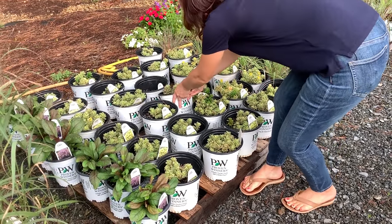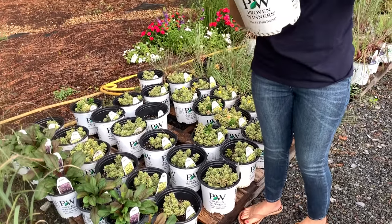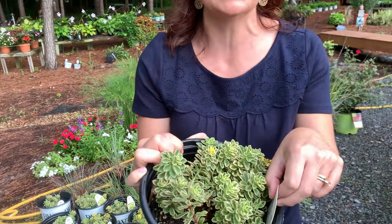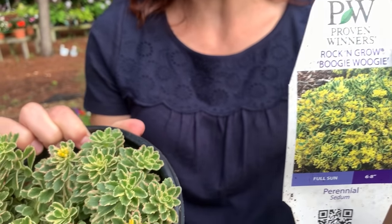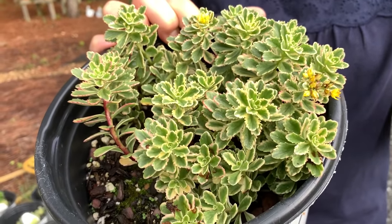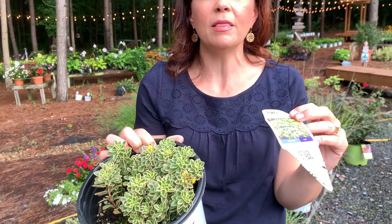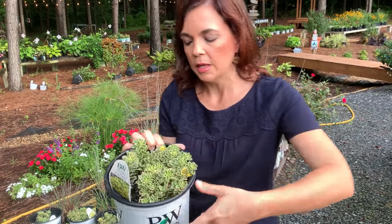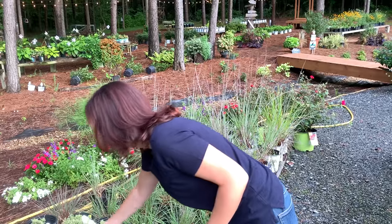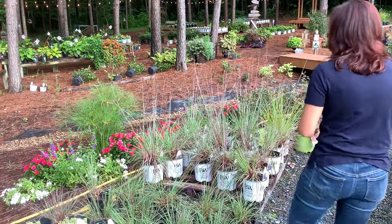Sometimes I tell you, you just need to buy a plant because of the name — well this is one of those plants. Boogie Woogie! So Boogie Woogie is a sedum, a perennial. As all sedums are, they love lots of sun and heat. This is going to be a really petite one — only six to eight inches tall — and then it spreads out and gets wide. It will bloom those tiny little yellow blooms, and it just has a great color: beautiful green with creamy edges.